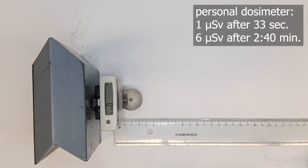Now let's go for full contact, placing it in our breast pocket. 1 microsievert after just 33 seconds, and it accumulates 6 microsieverts after 2 minutes and 40 seconds.